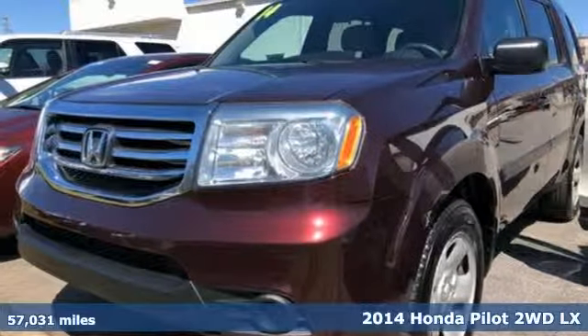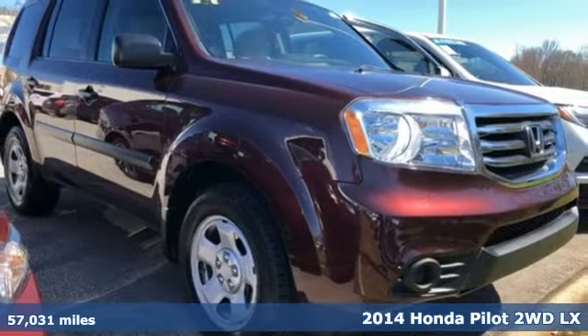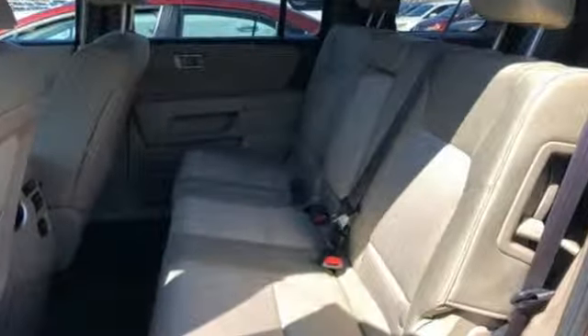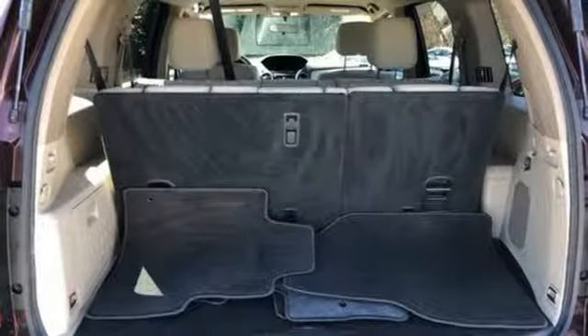Here's the 2014 Honda Pilot. This Pilot's innovative features make for plenty of great times. It includes climate control, Bluetooth hands-free link, and flat folding second and third row seats. The rear view camera helps with tight parking and the trailer hitch is great for heavy-duty towing.